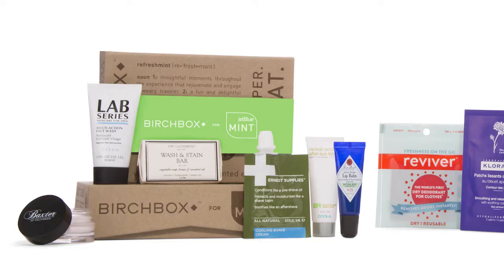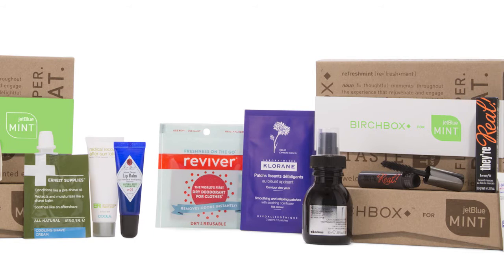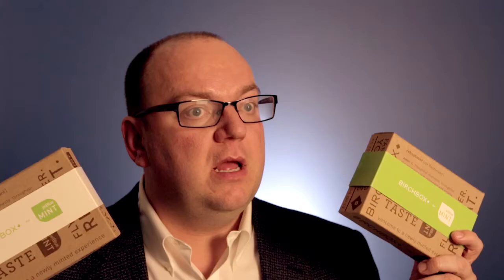One of the innovations that we are rolling out with Mint is a refreshed look at the amenity kit. We've partnered with Birchbox, which is an up-and-coming New York startup that runs a subscription-based service sending people selections of beauty products each month to trial. We have two kits, a men's kit and a women's kit, each of which contains six items, three of which are designed for use during the travel experience and three of which are designed for you to take home and use later.